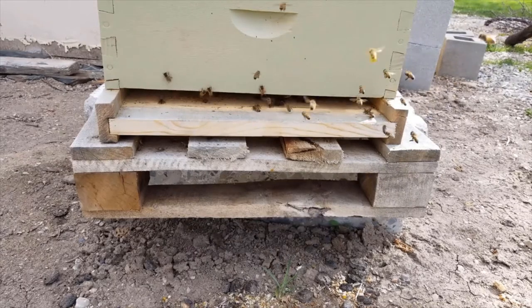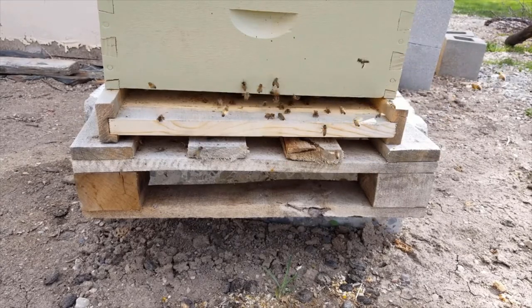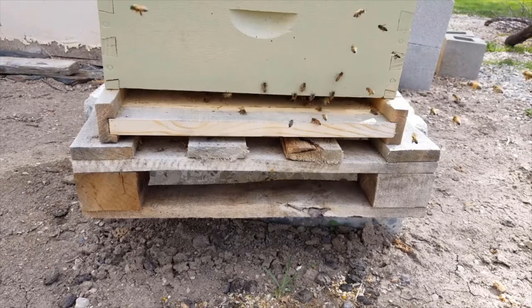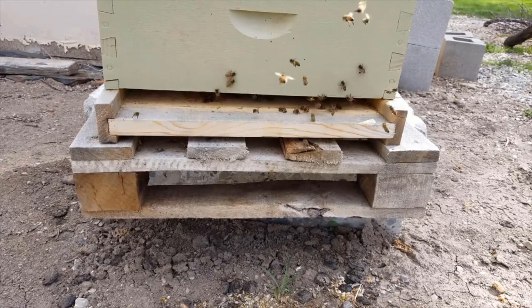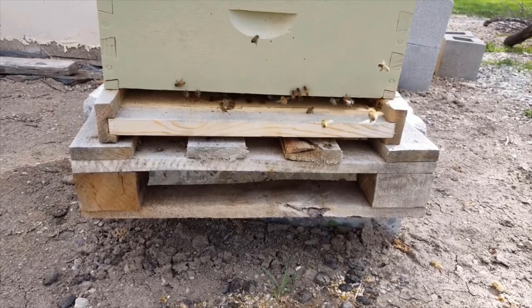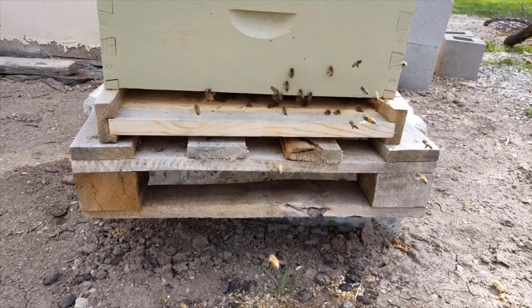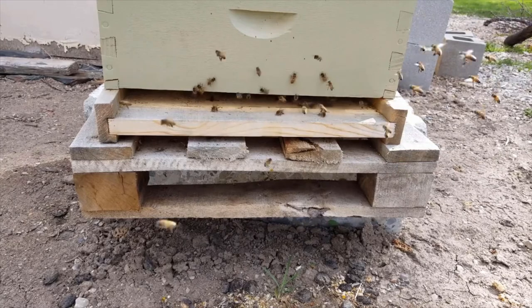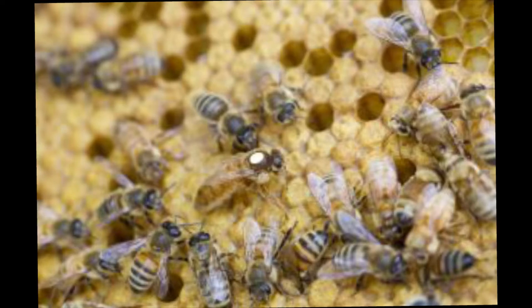Those are some of the major attributes to look at — there are probably more, but those are the main ones. Now looking at a couple of main species in my regional area: there are two major species most people are running. The first and by far the most popular is the Italian honeybee, which is primarily what most of my bees are. It is by far a very strong all-around good bee.